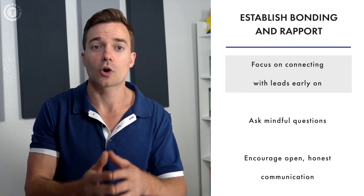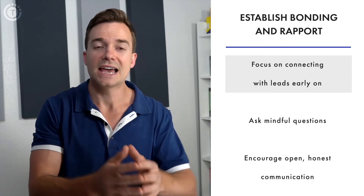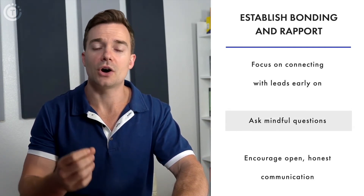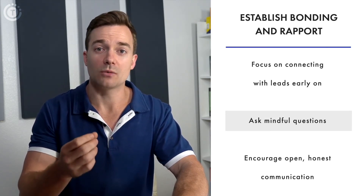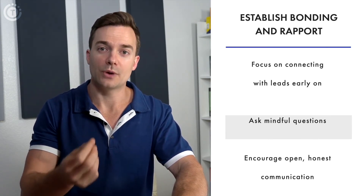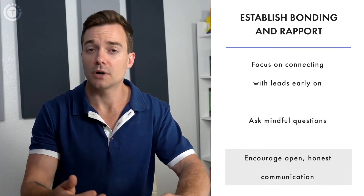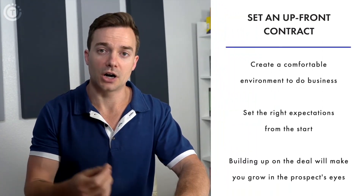During the first stage of the sales process incorporating the Sandler sales methodology, you need to establish that bond with a prospect. Ask questions, but be mindful — often it's not about what questions you ask but how you ask them. Develop equal business stature and encourage open, honest communication. Number two is to set an up-front contract, which means establishing ground rules to create a comfortable environment to do business.